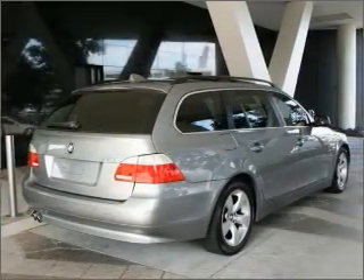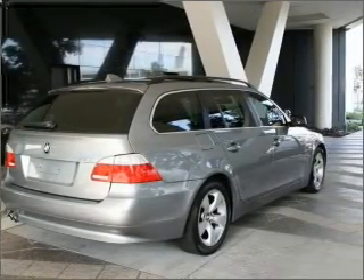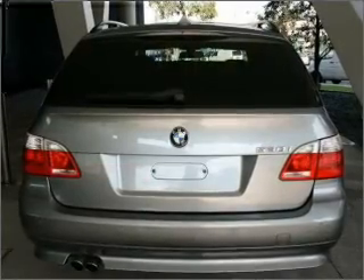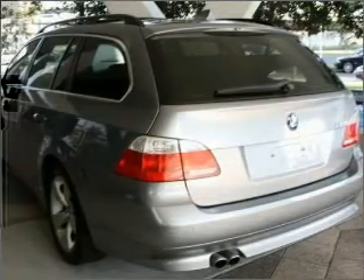Ride in style with the included premium wheels. Enjoy the comfort of dual temperature controls. Keep your family safe on the road with the added security of anti-lock braking.